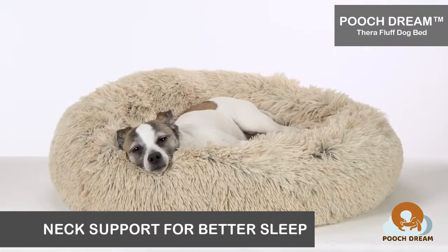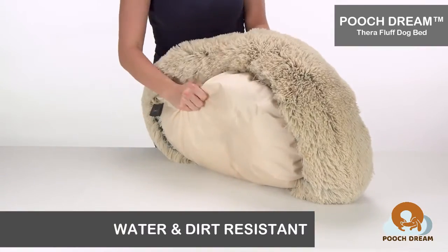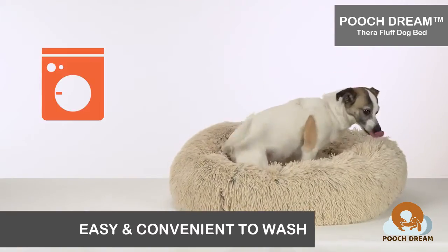Its cushioned walls provide an ideal headrest, and deep crevices provide extra space for burrowing. The bottom is made from a tough nylon fabric that resists both dirt and water for easy maintenance. The Pooch Dream Thera Fluff Bed is conveniently safe to machine wash and dry.